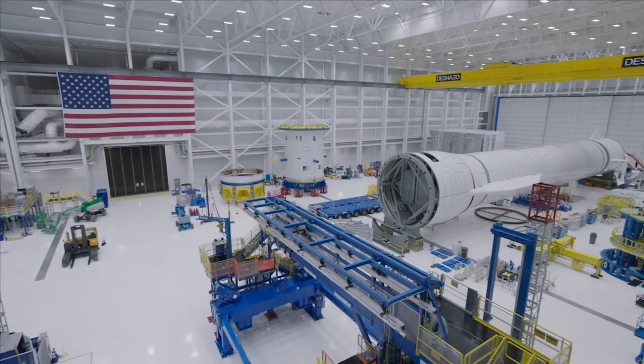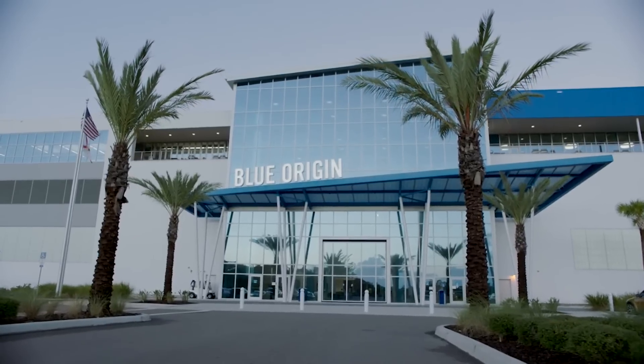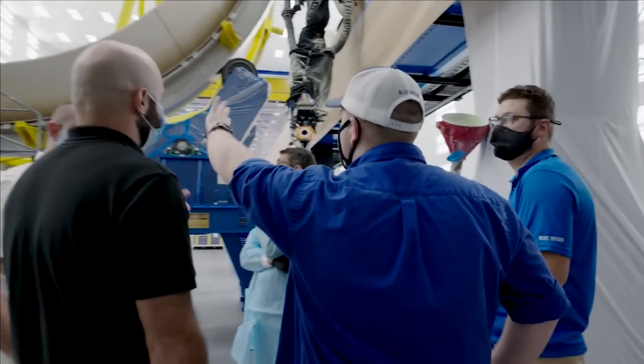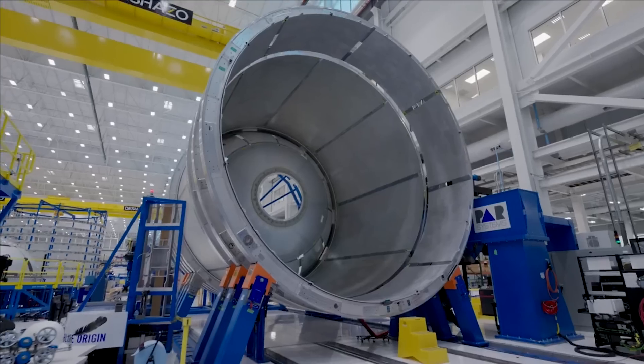As of right now, Blue Origin is still pushing toward a launch of New Glenn by the end of the year. With it already being almost late August, this means they are hoping to launch in just a few months. Despite normally keeping most development and progress to themselves, with big tests and licenses needed, we're starting to see more work and preparation.